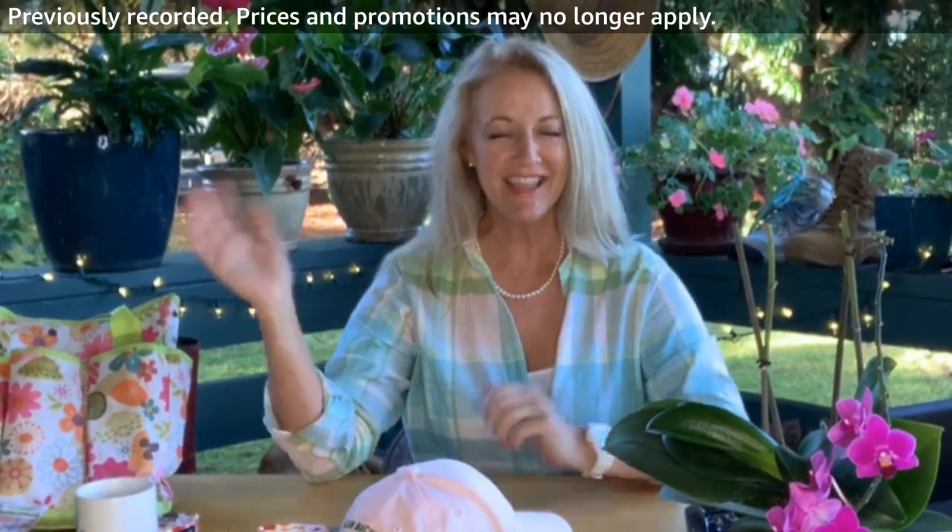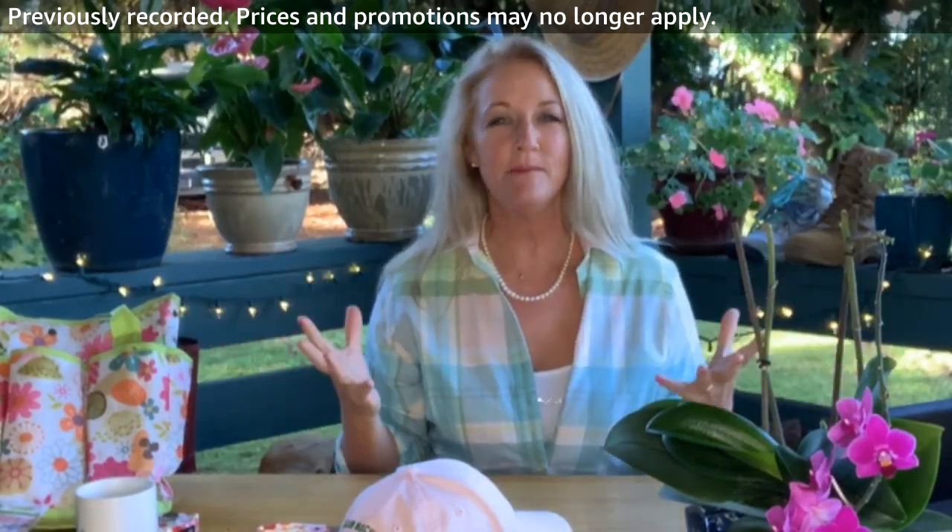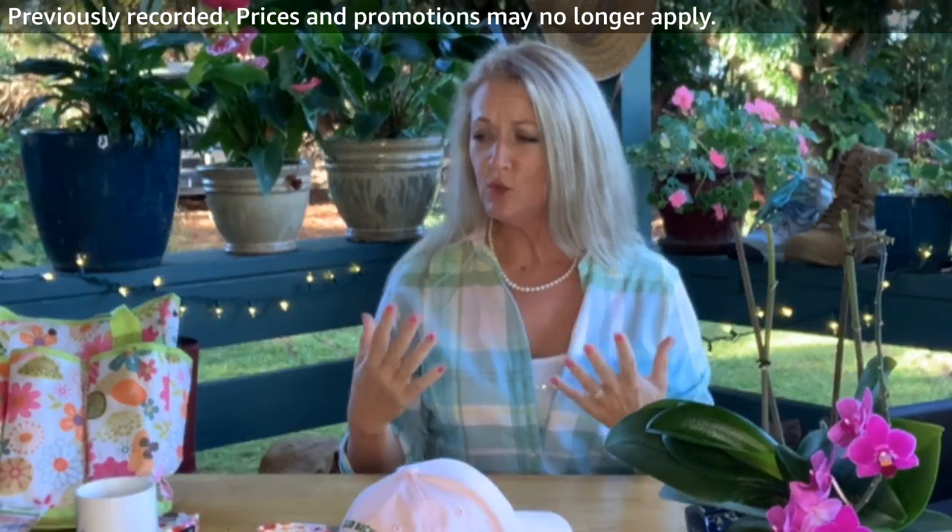Aloha from Maui! Thank you for joining me. I am Terri Edmonds, and for those of you that know me, this is a very different venue for me. We are actually at my beautiful home in Maui, Hawaii, doing what I love the most. I love to garden.